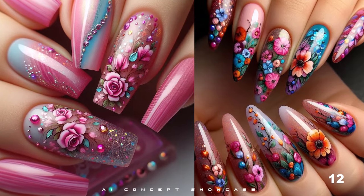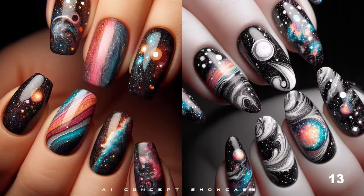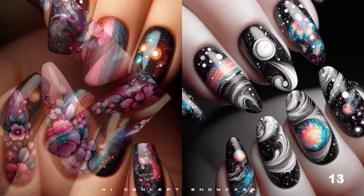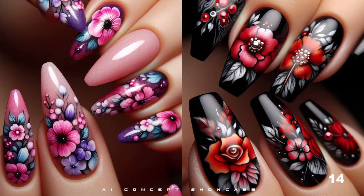Don't forget to like, subscribe, and hit that notification bell for more nail art inspiration. Until next time, happy painting.